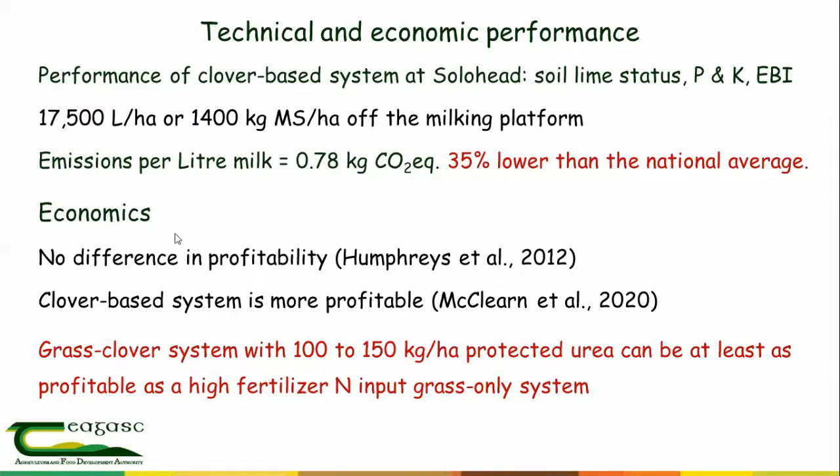In terms of economics, as shown already, there was no difference in profitability in our previous work. Newer work in Clonakilty shows clover-based systems are actually more profitable, and evidence from Moorepark clearly shows the system is very competitive economically. We can safely conclude that the clover-based system with 100–150 kg per hectare of protected urea can at least be as profitable as a high fertilizer nitrogen input system — and that is a very conservative statement.